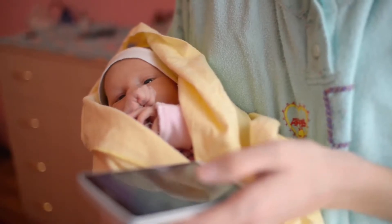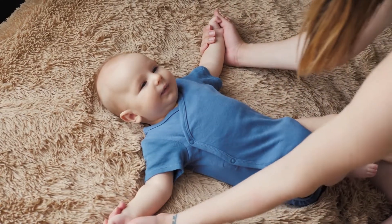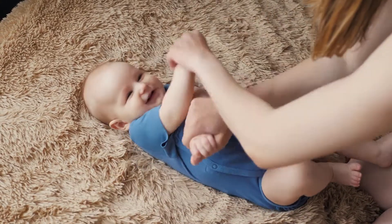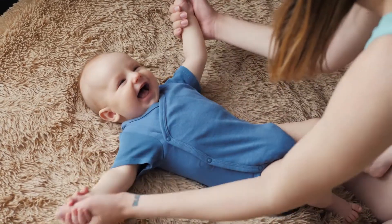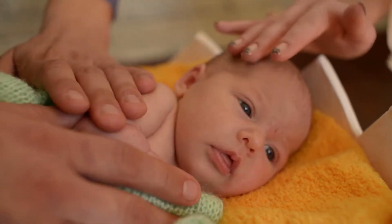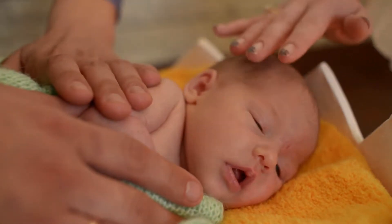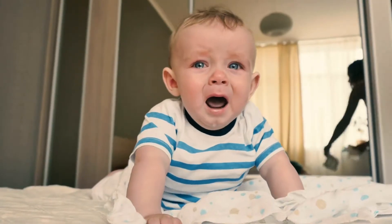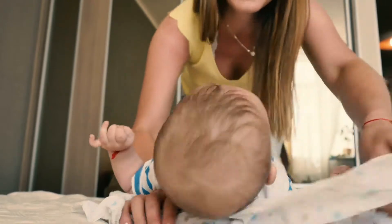Best amber teething necklace choice for your baby — are you looking for natural teething relief? Baltic amber necklace teething set is one of the best choices. Baltic amber, known as the Gold of the North, formed over 45 million years ago, is an organic substance — fossil resin produced by pine trees in regions near the Baltic Sea. Studies show it contains the highest succinic acid levels, ranging from 4% to 8%.